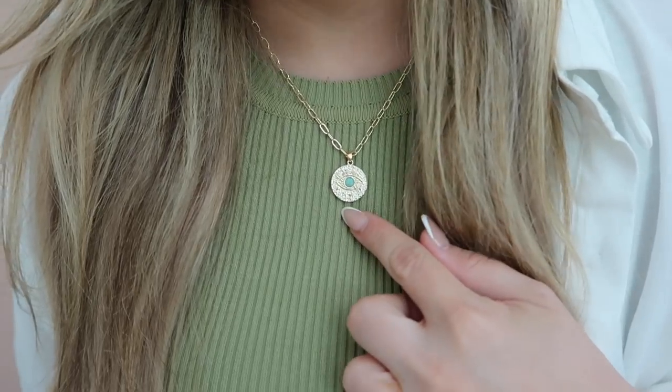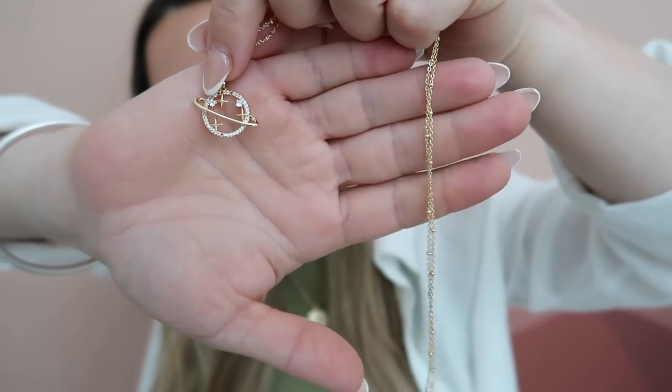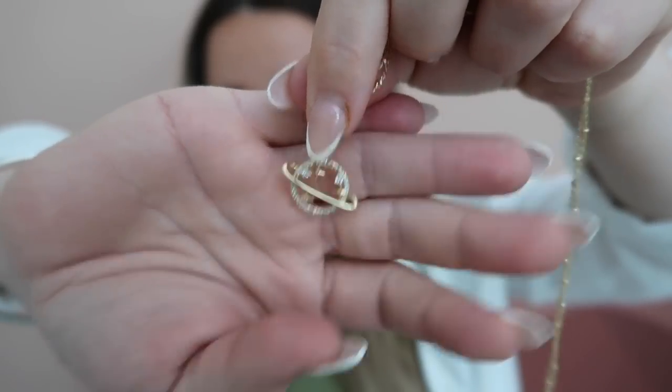The necklace I'm wearing right now is from Amazon — it's a little evil eye necklace I'm obsessed with. I also found this planet necklace and I love how the chain has little dots all over it. It's perfect for layering because it's a little longer, and it falls right at a nice spot. It's $11. The specific style is called Saturn, so look for that in the drop-down menu on the listing.